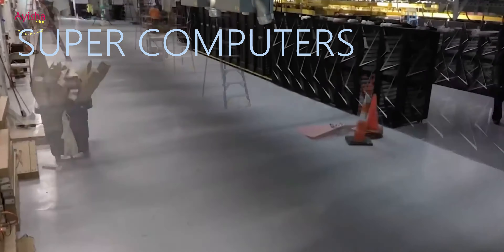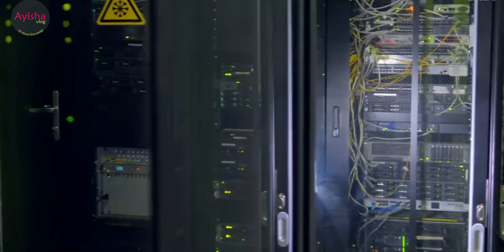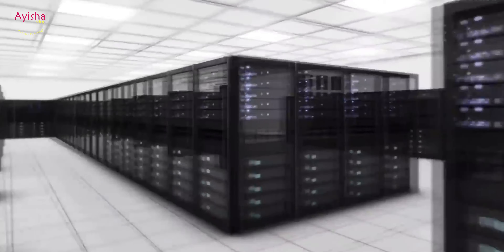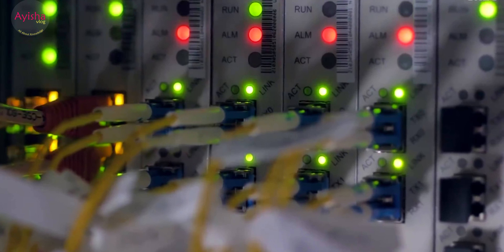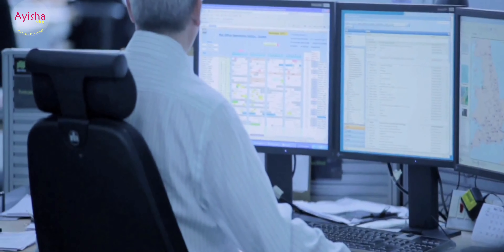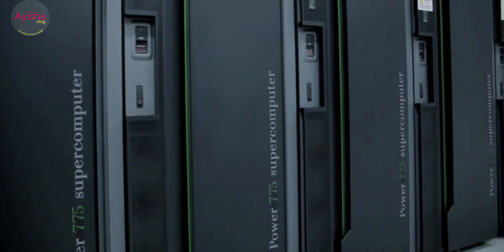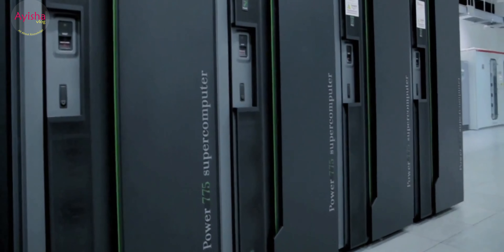Supercomputers: Some scientific problems are so huge and complex that an ordinary home computer might take years to solve them. For intricate problems such as weather forecasting, we need more powerful computers that work a different way. Some of them have tens of thousands of processors all working on a problem at once.